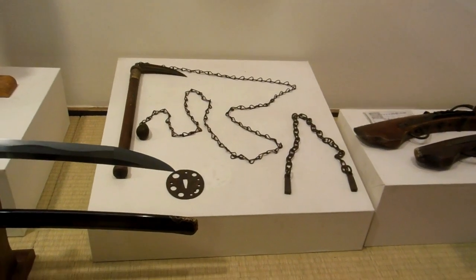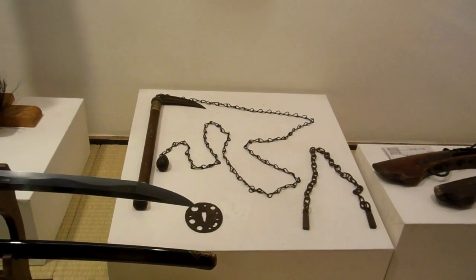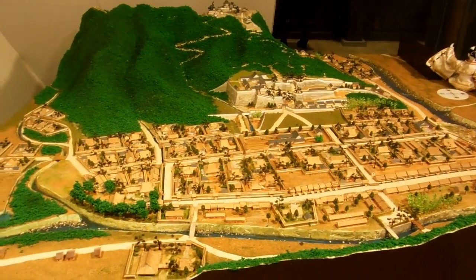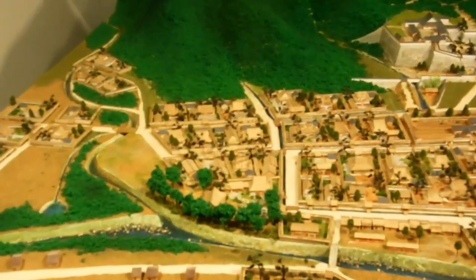There are a few different weapons here. See the weapon with the hook, the chain, and the ball on it? There are actually martial arts styles that still practice with that — it's a very nasty weapon. You use the chain to entangle the other person's weapons or pull them in and then use that hook to cut their throat. Quite a nasty weapon.